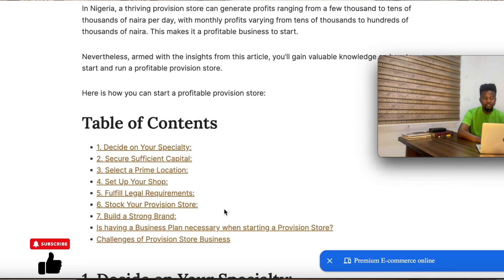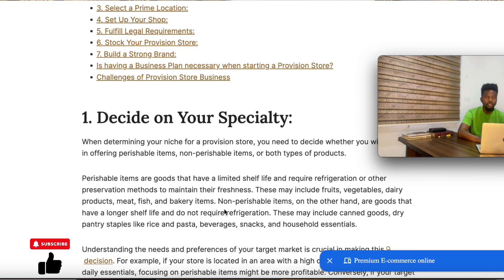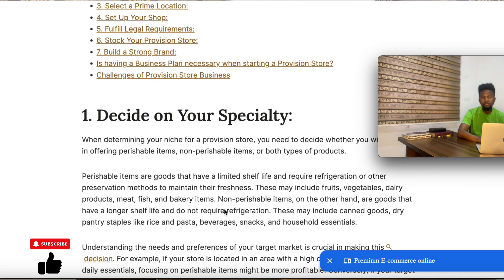Number one on the list, or the first step, is to decide on your specialty. What kind of items are you going to be selling? Are you going to be selling perishable items, non-perishable items, or a mix of both? You need to know the specialty of items you're going to be selling. There are factors that determine whether you'll be selling perishable or non-perishable items.